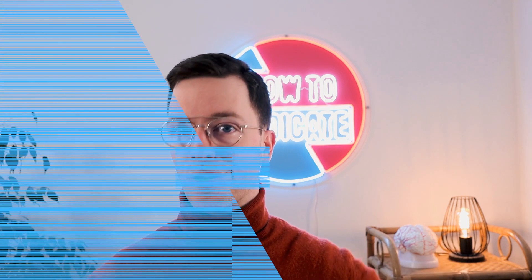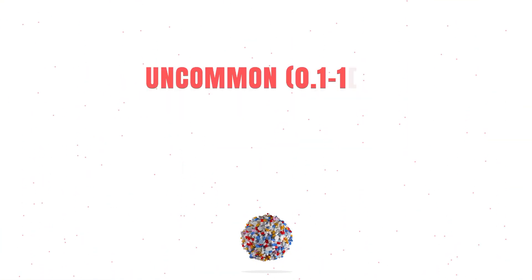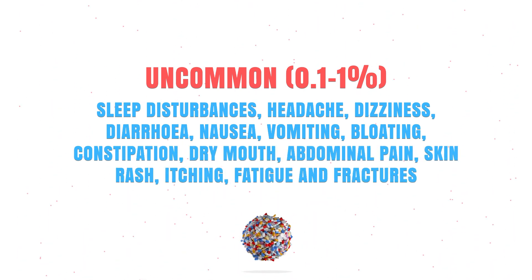Pantoprazole is a very effective drug, but unfortunately it can also cause serious side effects. I will cover some of the most common ones in this video, but if you're looking for a complete list, ask your doctor, your pharmacist, or check your leaflet. Commonly it might cause gastric polyps. Uncommonly it can cause sleep disturbances, a headache, dizziness, diarrhea, nausea, fatigue, or fractures.